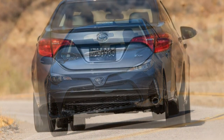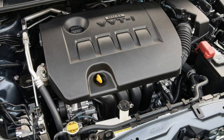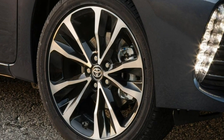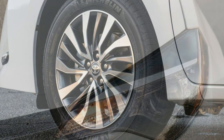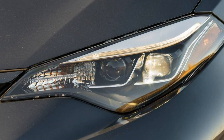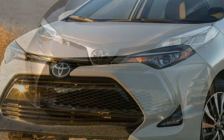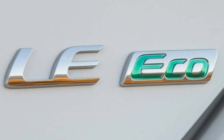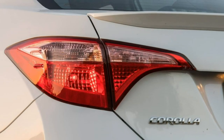Driver aids. Lane departure: lane keeping assist doesn't operate below 32 miles per hour, though it does a decent job when it is operational. The adaptive cruise control had some trouble maintaining uphill speed and, like Mazda's system, won't bring the car to a complete stop — a bummer. But these features are all standard equipment, which is rare. Voice control: the voice controls respond well to commands, and when they don't, there's an option to train it to recognize your voice. Functions are limited to audio and phone calls unless you use Toyota's Entune app. Siri voice works with a paired iPhone if you hold the button longer.